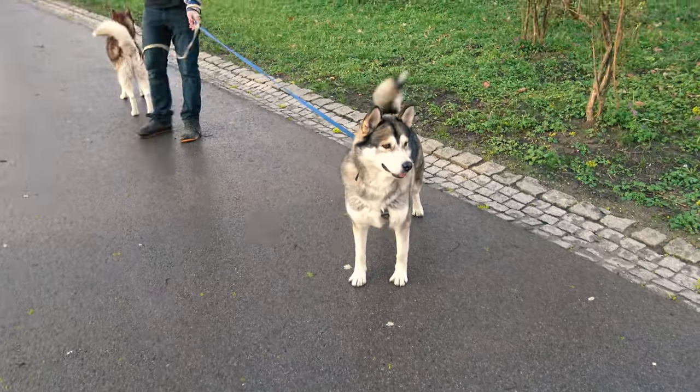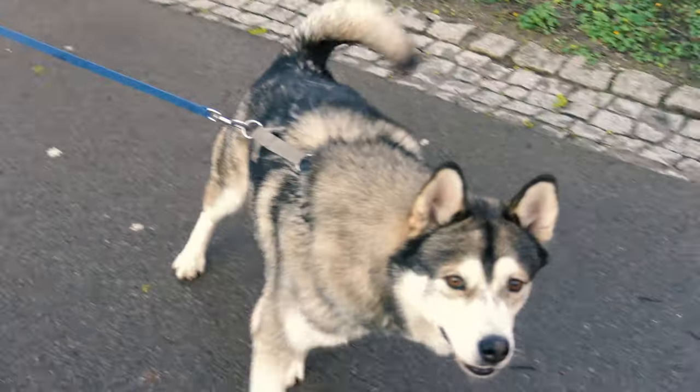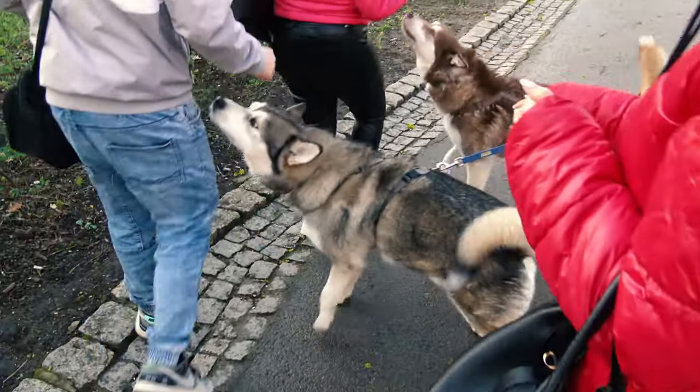If you know me, I love animals a lot and wish to have a lovely creature to take care of by myself in the future. These dogs are so cute that I couldn't walk past them without showing them some love.